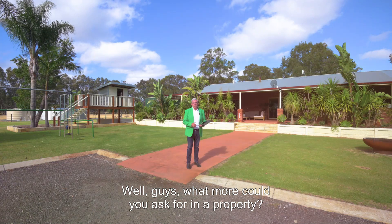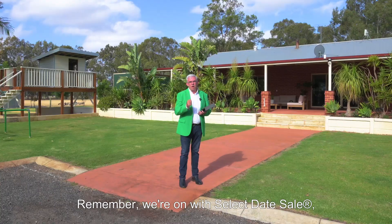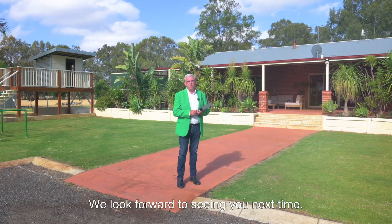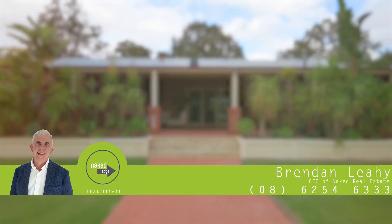What more could you ask for in a property? This has something for everybody in the family. Remember we're on with a select date sale so make your viewing appointment promptly. We look forward to seeing you next time. Bye for now.